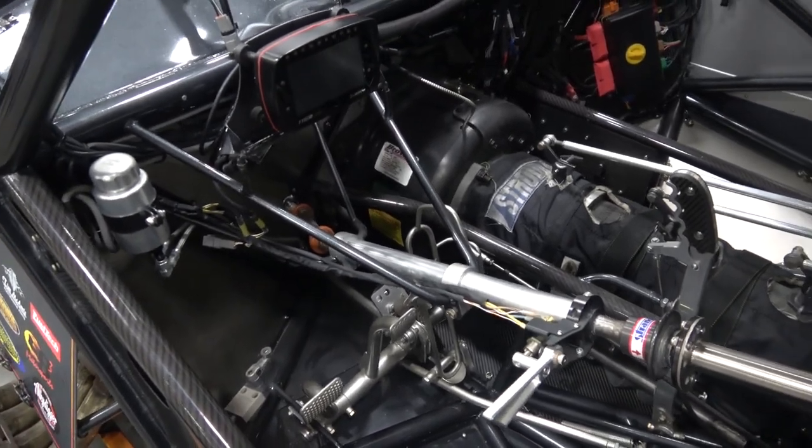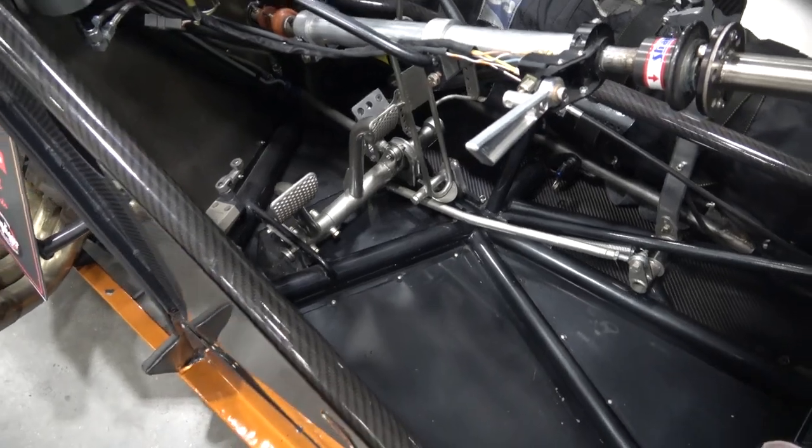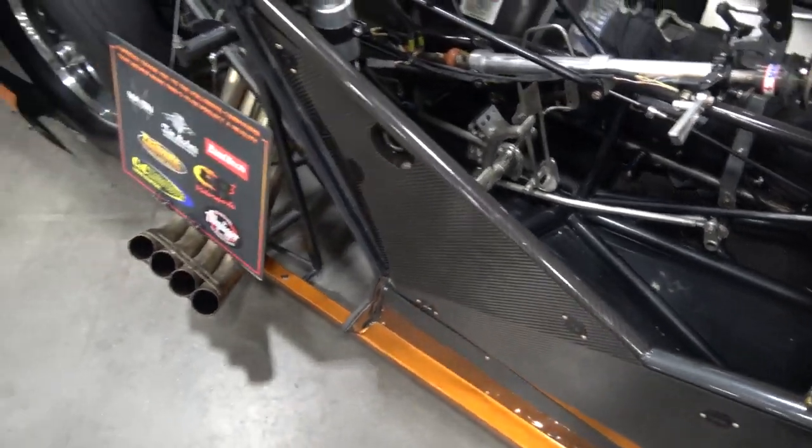And this is a clutch car. It has a man pedal in it — there you go, the way they should be. All three. I was wondering what that third one was for. You don't see them much anymore.